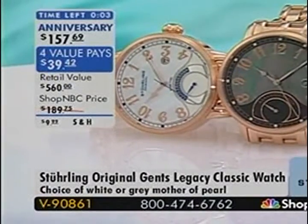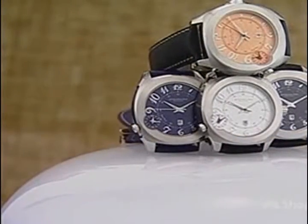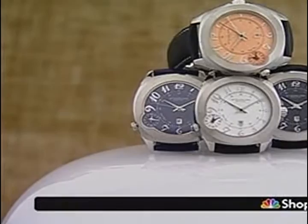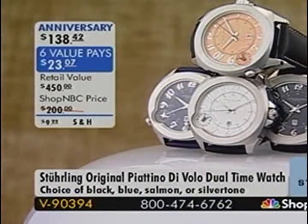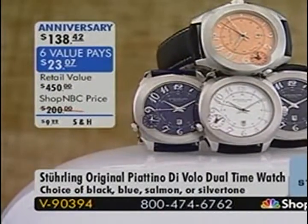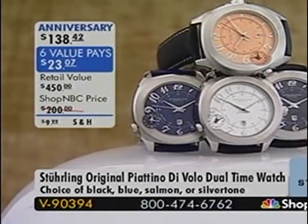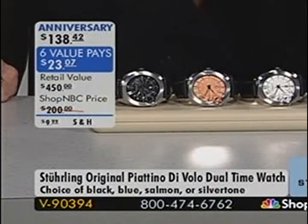We are moving on to our final presentation of this hour. This is a collector's piece — our Piatino Di Volo, which in Italian means flying saucer. We have another six value pay exception of $23 and change on this watch. You're going to choose from the black dial, the blue dial, or the salmon dial.